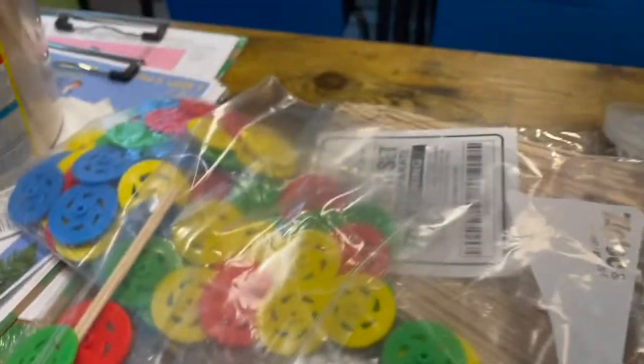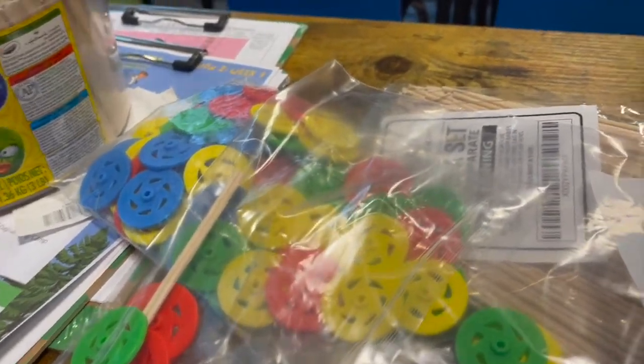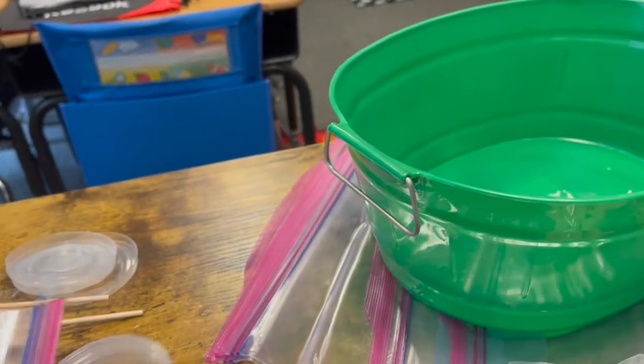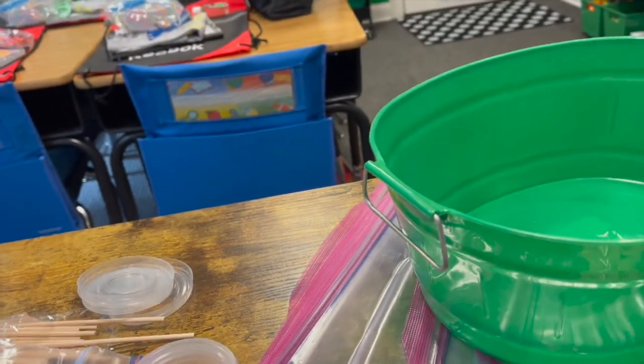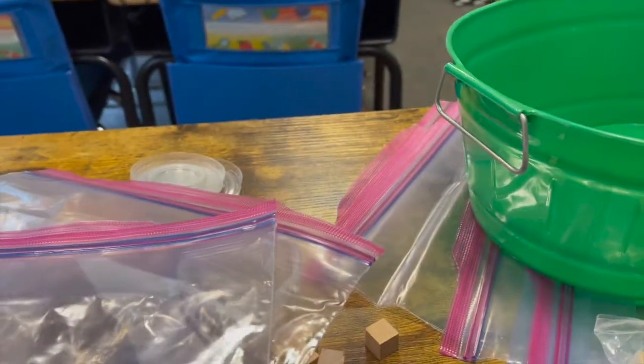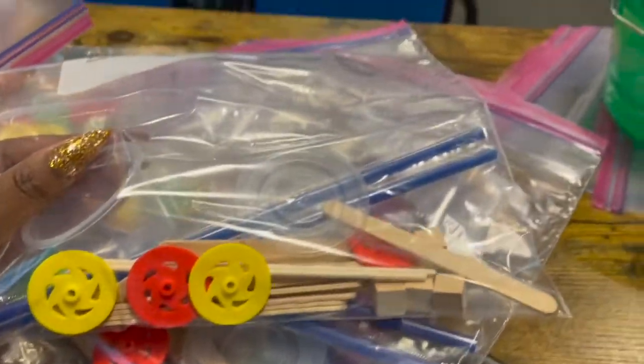So we have several projects next week. On Monday, starting with the engineering project where they're going to create crash cars, and then we're going to test them to see which car is the most sturdy. It's a very, very engaging project. These are the basic materials that they need.